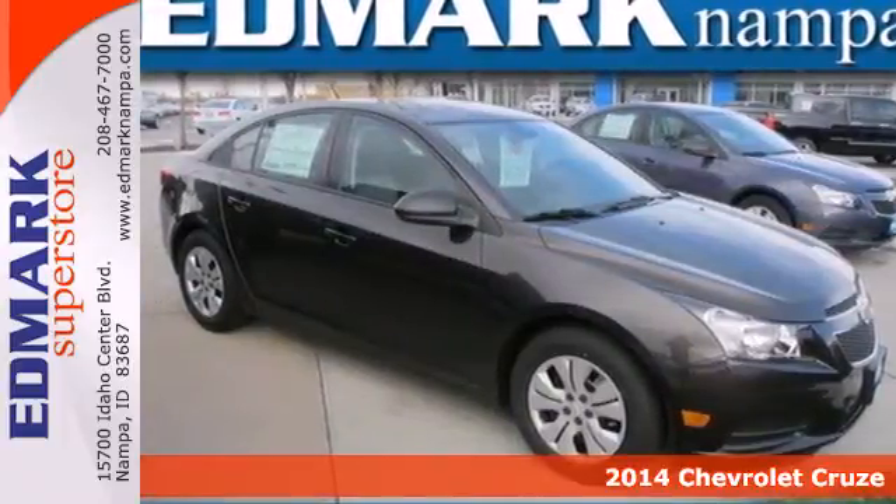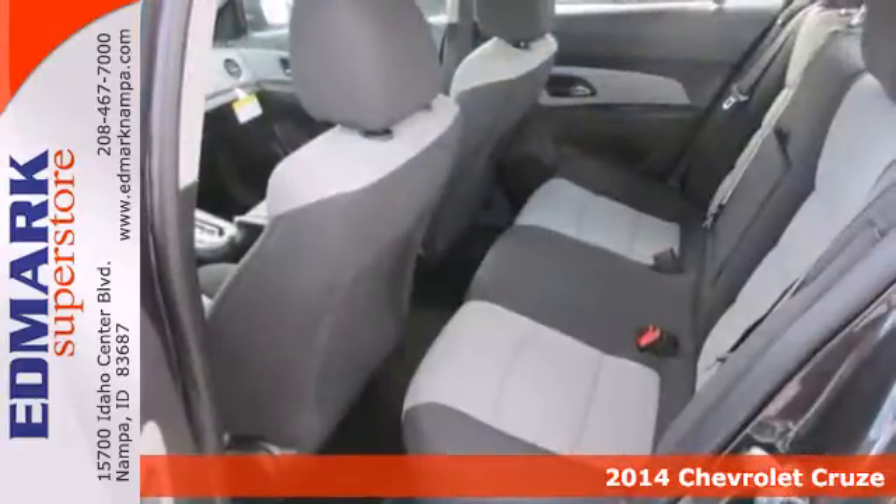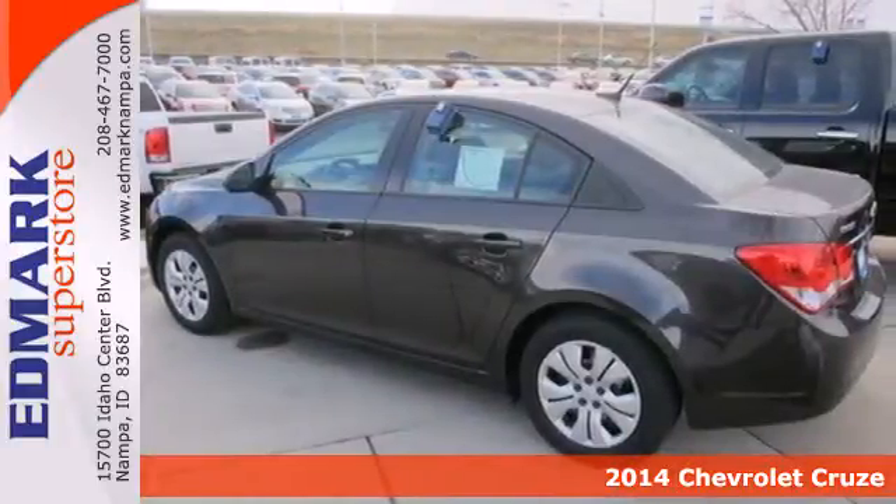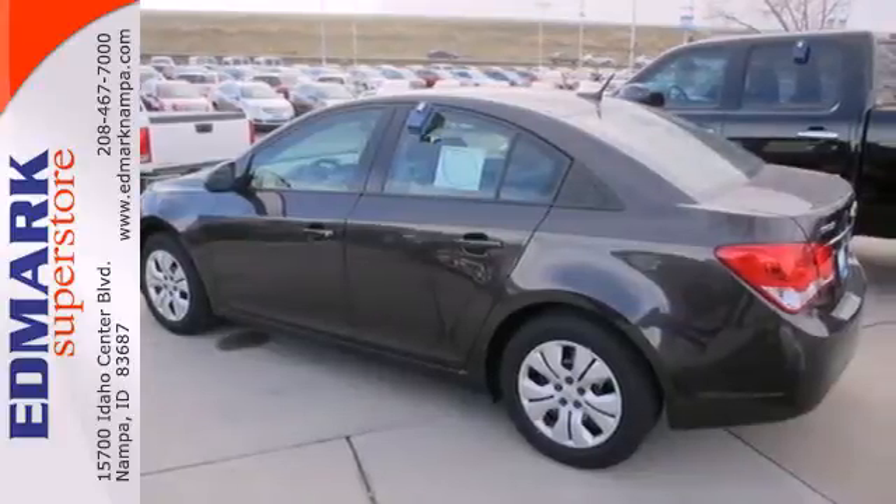It's a 2014 Chevrolet Cruze. This car gives you just about everything you could possibly need. It's fuel-efficient with a roomy interior and offers a responsive driving experience. How could it get any better?